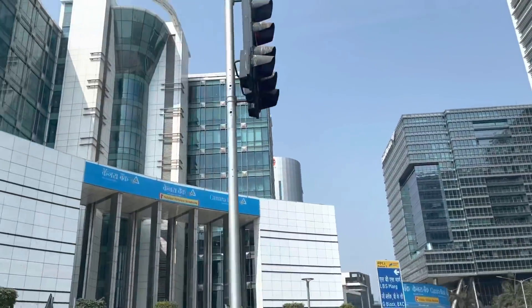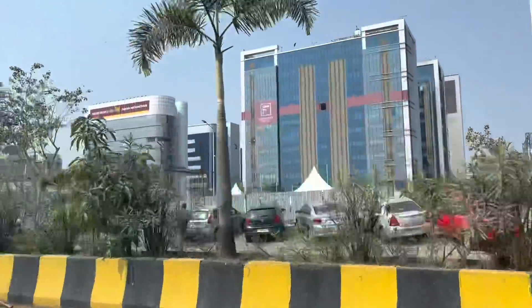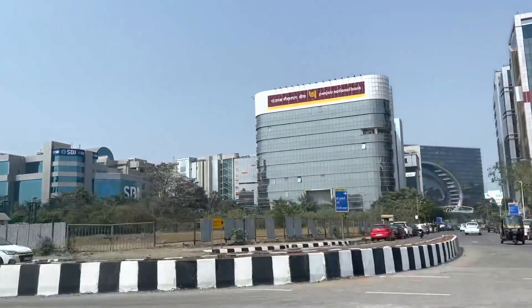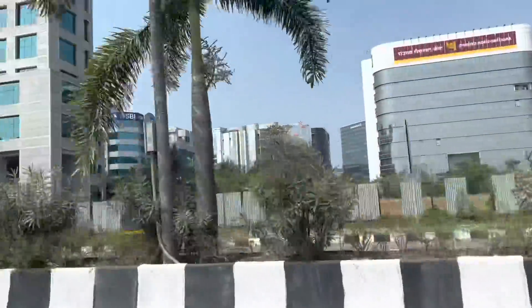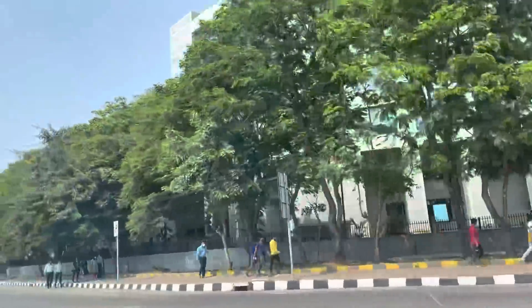So we can see all the major cooperations here. This is Canara Bank headquarters. All the major headquarters — IDFC Bank, this I think is Punjab National Bank's — all the major banks have their main headquarters based here. SBI Bank — we can see the building of SBI here. I think this is the Fabrica building. So all the major hubs are there.